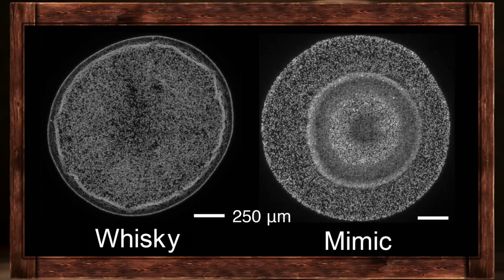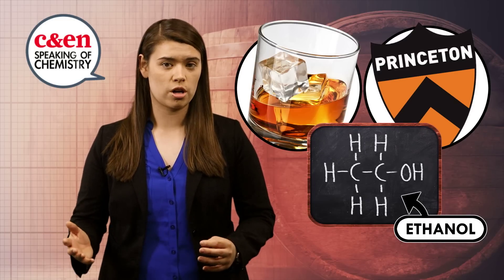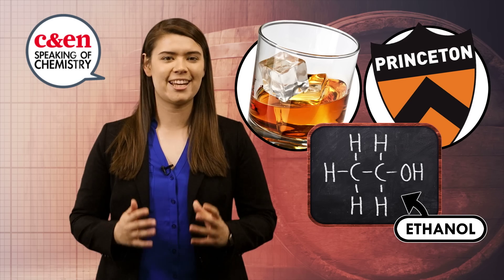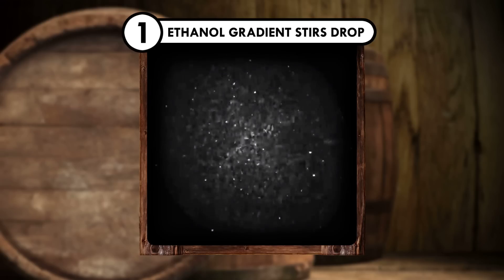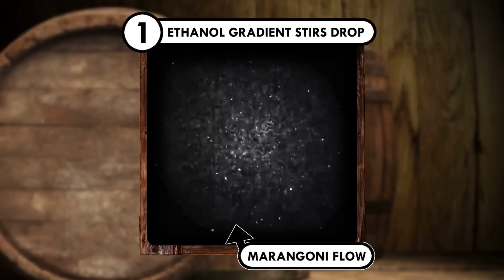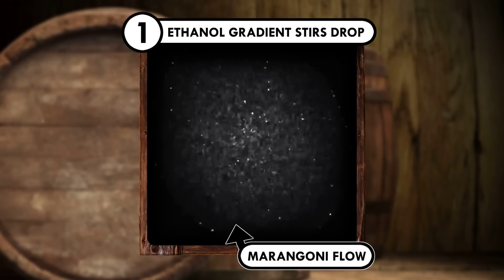The team also added some fluorescent beads so they could actually image the drying process without affecting it. The Princeton mixture was pretty spot on in terms of drying like whiskey does. In whiskey, and in the Princeton mimic, ethanol evaporates faster than water, changing its concentration and setting up a concentration gradient. This gradient creates a type of fluid motion known as Marangoni flow that essentially stirs a drying droplet, which is good for uniformity.